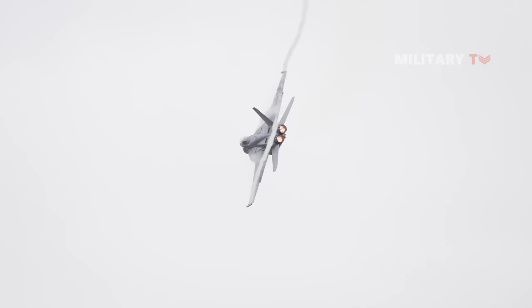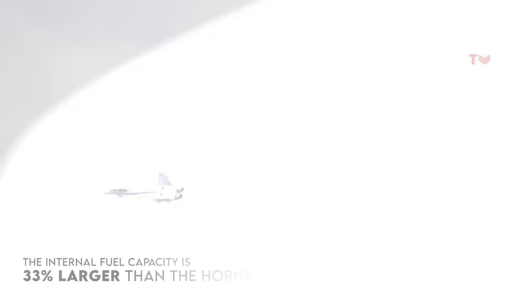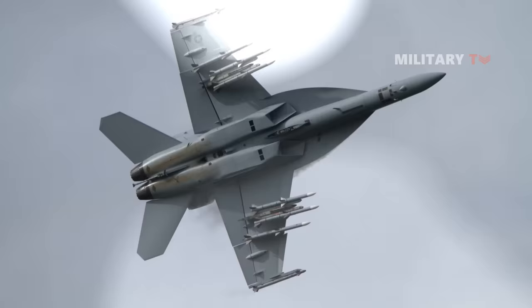The Super Hornet also significantly increased fuel capacity, both internally and externally. Specifically, it boasts an internal fuel capacity that surpasses its predecessor by 33%. This, coupled with its expanded wing surfaces, yields a remarkable 50% augmentation in range compared to the smaller original Hornet. Moreover, the Super Hornet is equipped with two extra weapons stations and numerous advancements to reduce its radar cross-section.